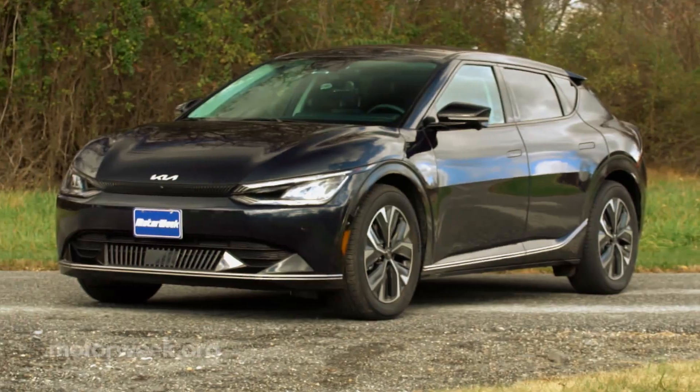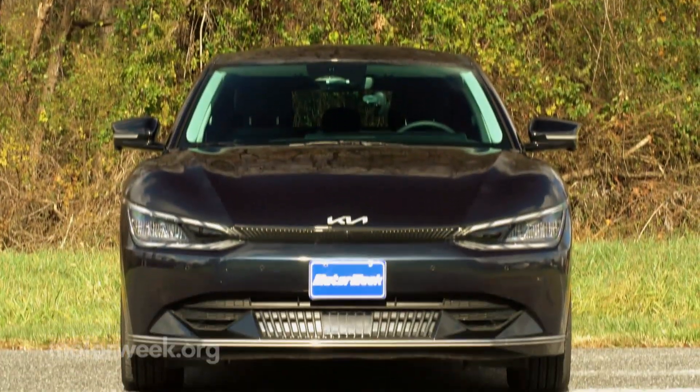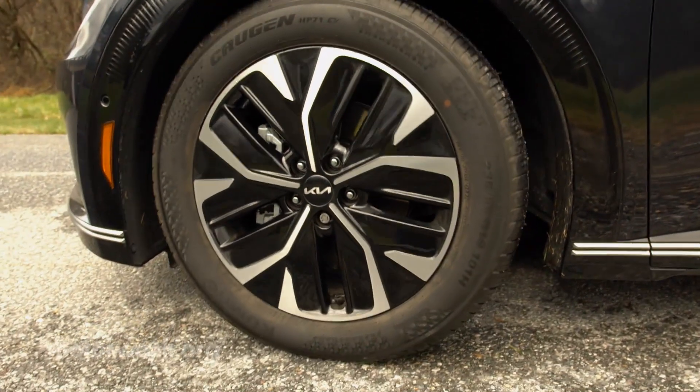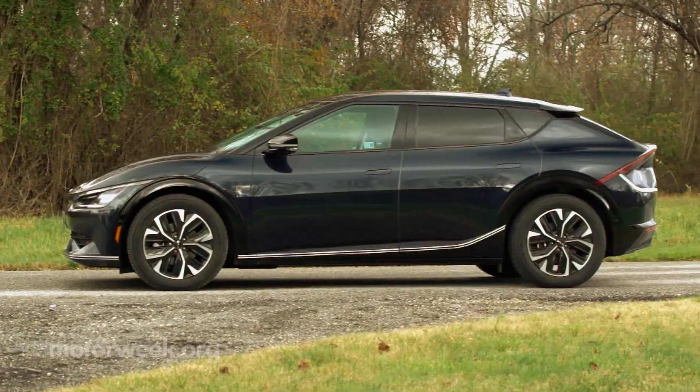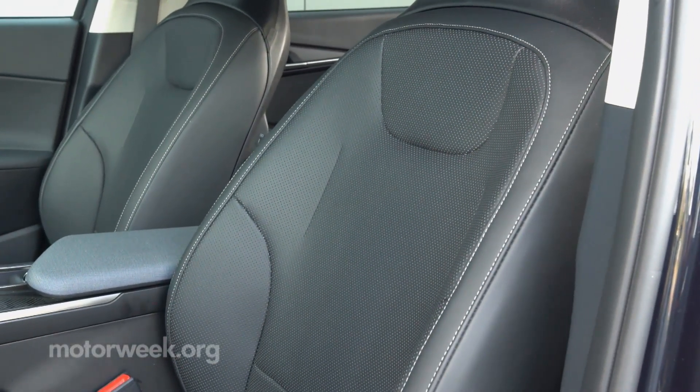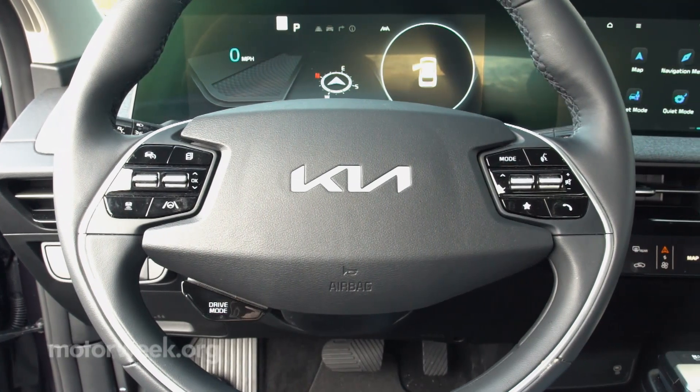While not Kia's first EV, it is their first one based on a dedicated EV platform, and easily their best-looking. Wind trim means 19-inch wheels, gloss black trim, vegan-friendly artificial leather seats, and a host of safety and active driving features.